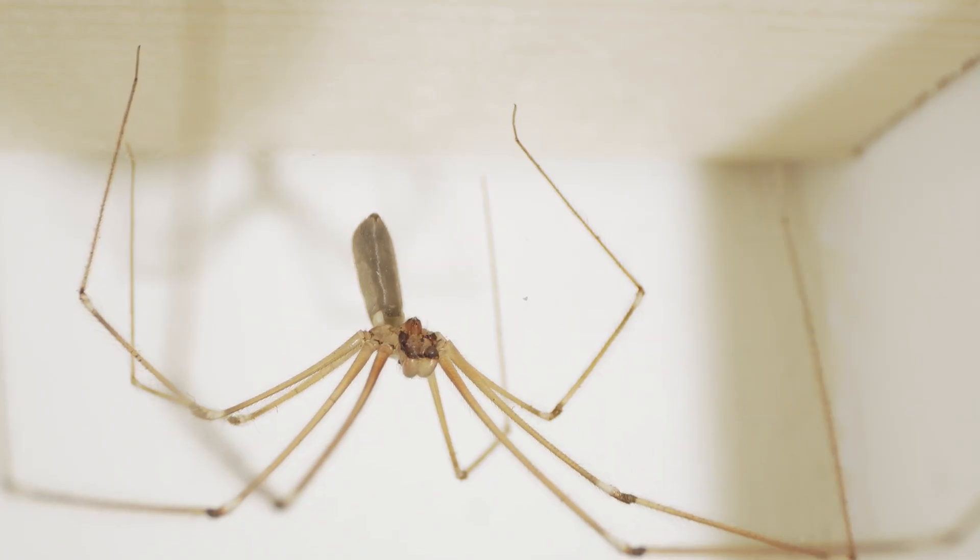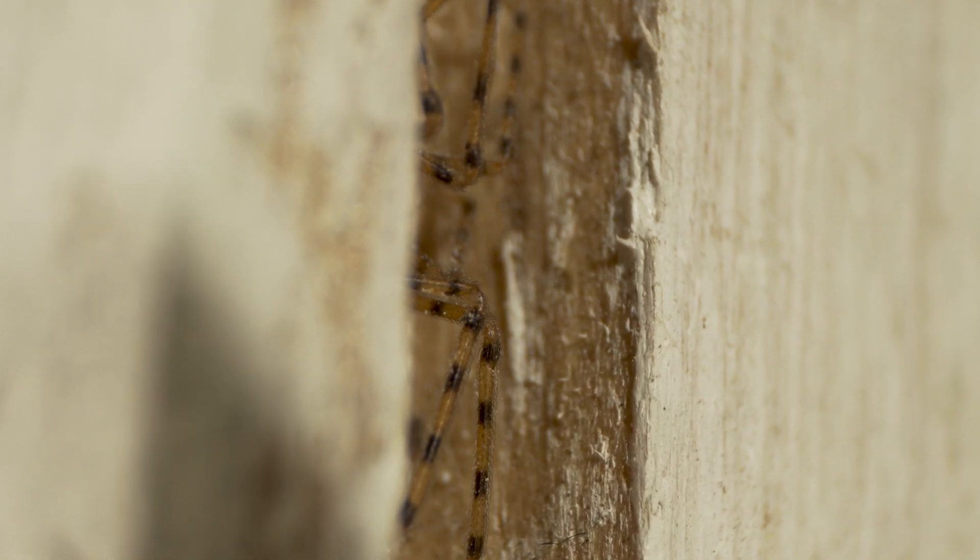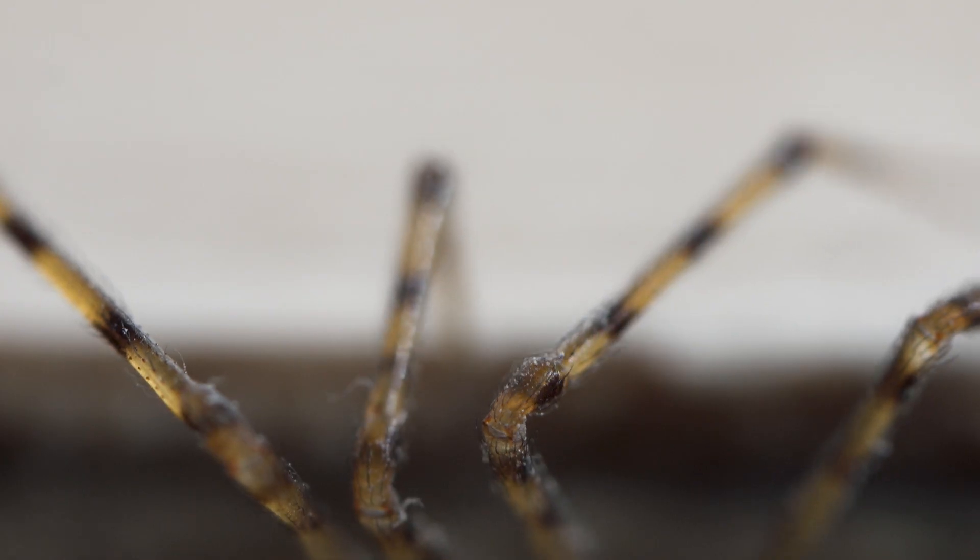Finding house spiders and cellar spiders is pretty straightforward because they're active pretty much most of the time. House spiders tend to be more active after dark, but the cellar spiders are just there — you can see them. The spitting spider, though, is a peculiarly nocturnal animal, and to find them I'm going to have to become nocturnal myself.